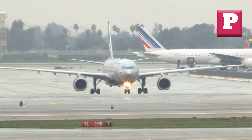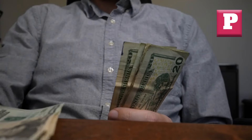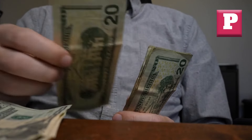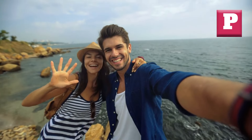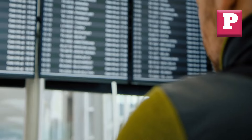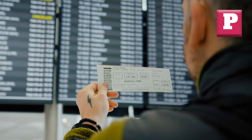Finding cheap flights is crucial for any budget traveler. It means more money in your pocket for other adventures, like tasting local cuisines or exploring hidden spots. Plus, it opens up more opportunities to travel frequently and experience different cultures. Cheap flights can truly elevate your overall travel experience by allowing you to do more with less.